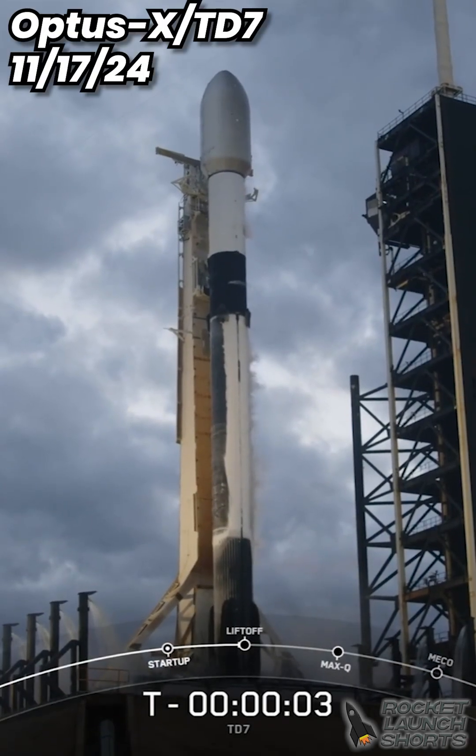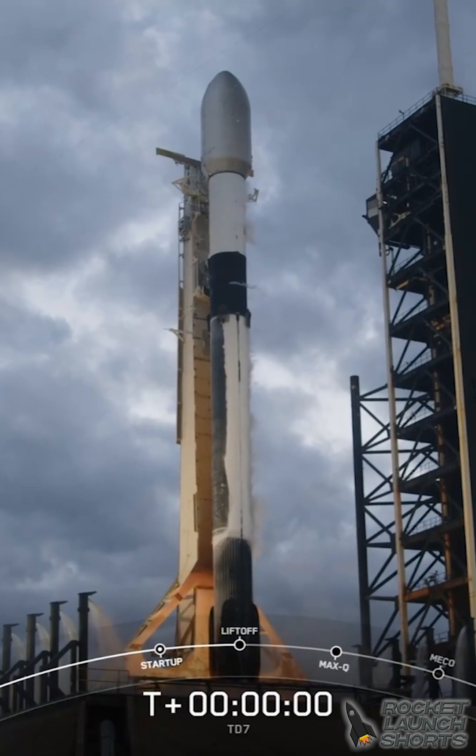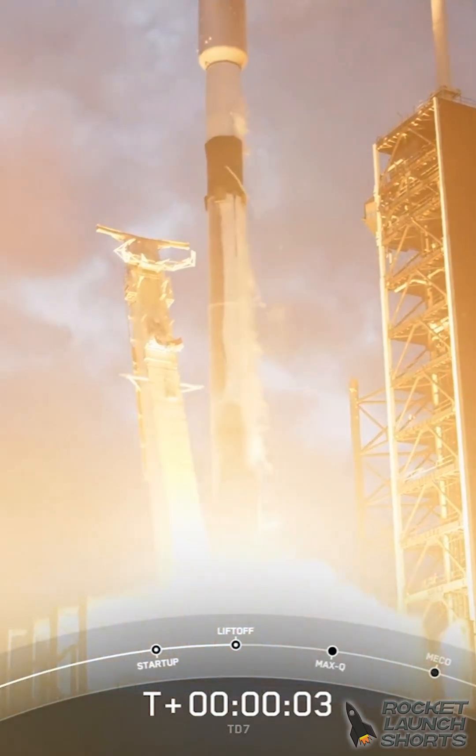Five, four, three, two, one, ignition, and liftoff. Go Falcon, go TD-7.